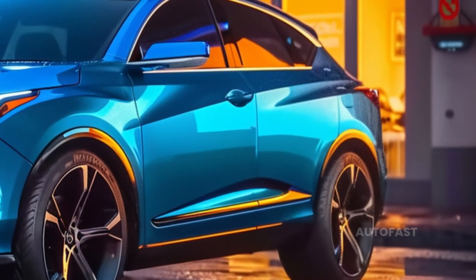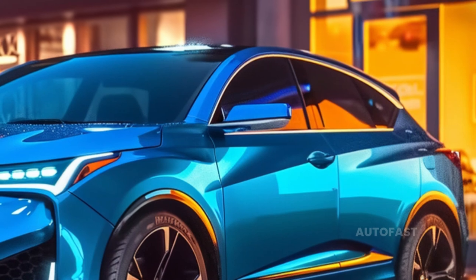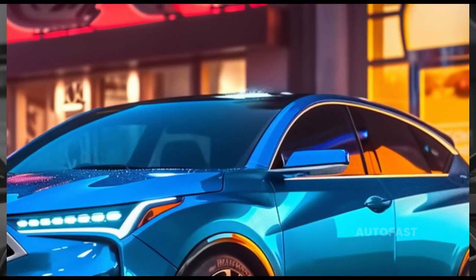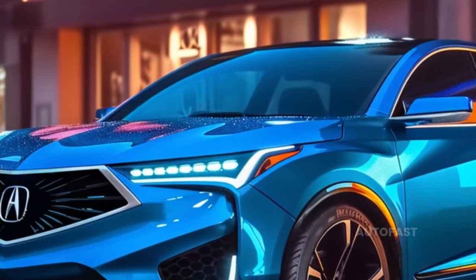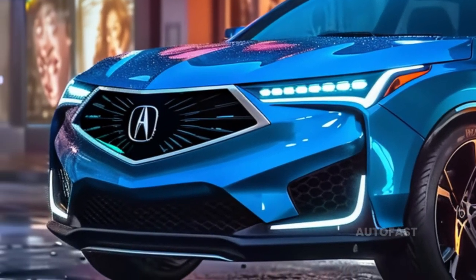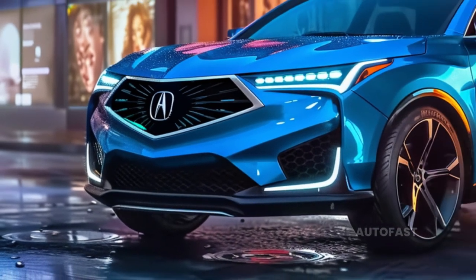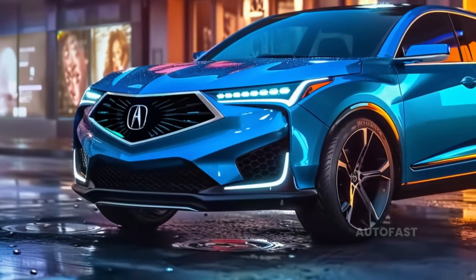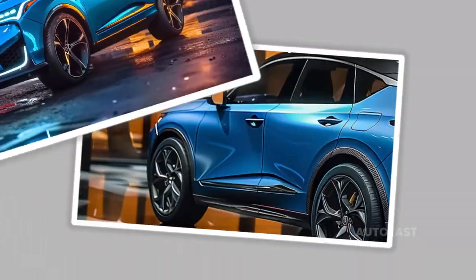The ZDX SUV released in 2024 is likely to be nearly identical to the one released in 2025. The ZDX made its debut for the 2024 model year and was available in a variety of configurations, including rear-wheel drive and all-wheel drive in the basic A-Spec specification.